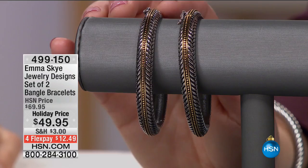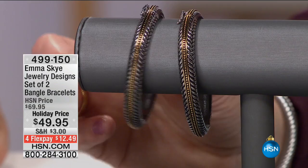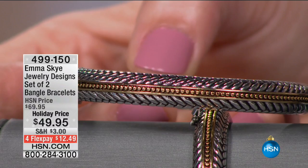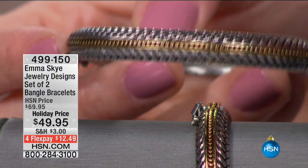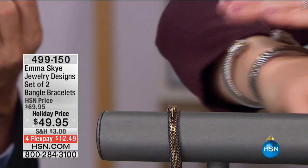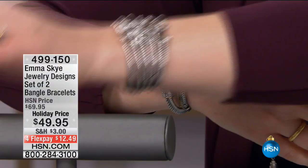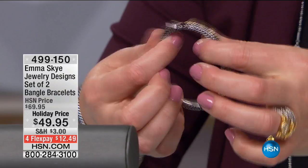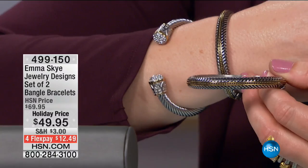Each bracelet — and you're getting a set of both — weighs around 90 grams total. When you get it home you want to feel like you're wearing something substantial. You can gift one, keep one, or stack them both. It has a figure-eight safety closure and it's magnetic. $49.95, $20 off — you get two of them with four flex payments.